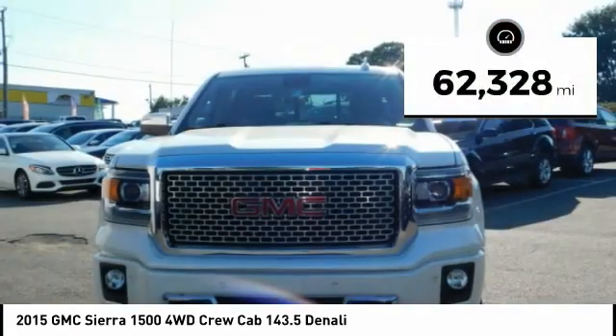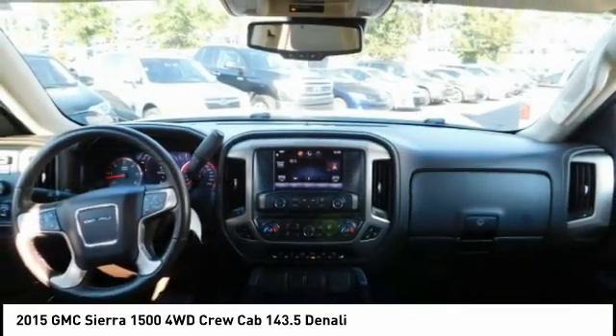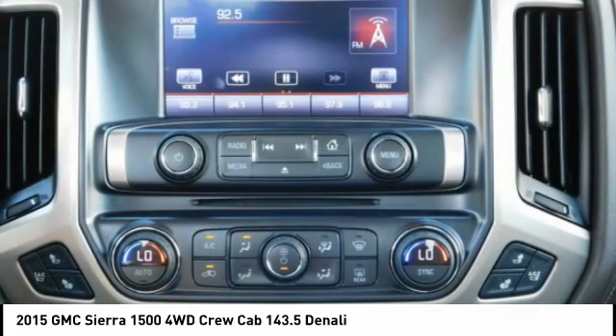This vehicle has less than 65,000 miles, offering reliability and good looks at a great price. So come in and take a test drive today.